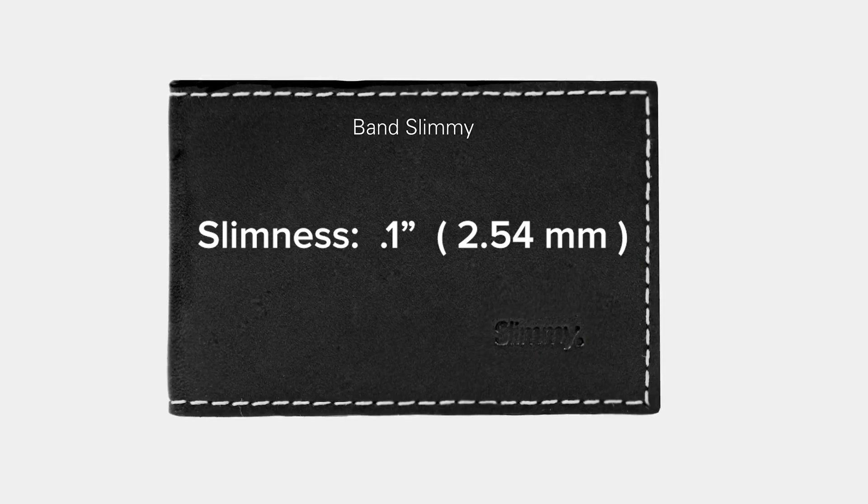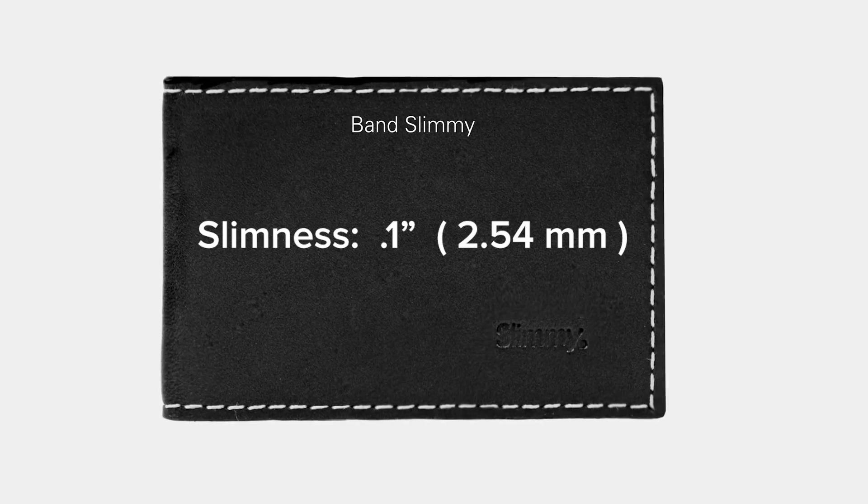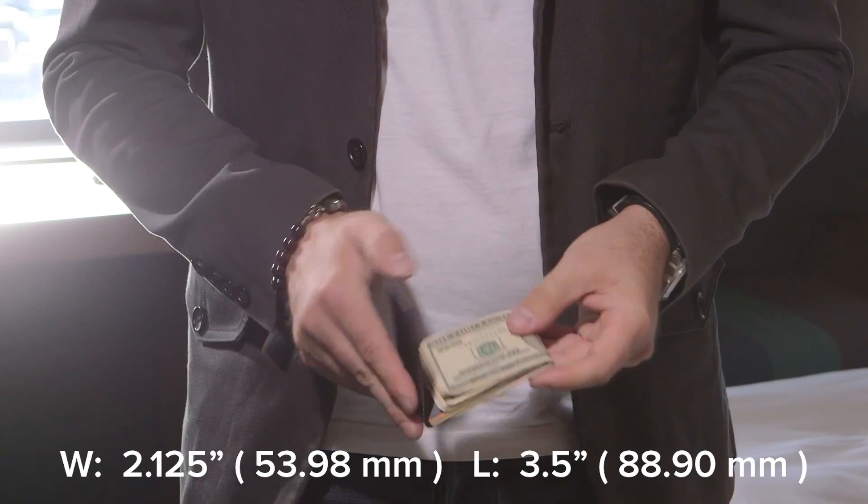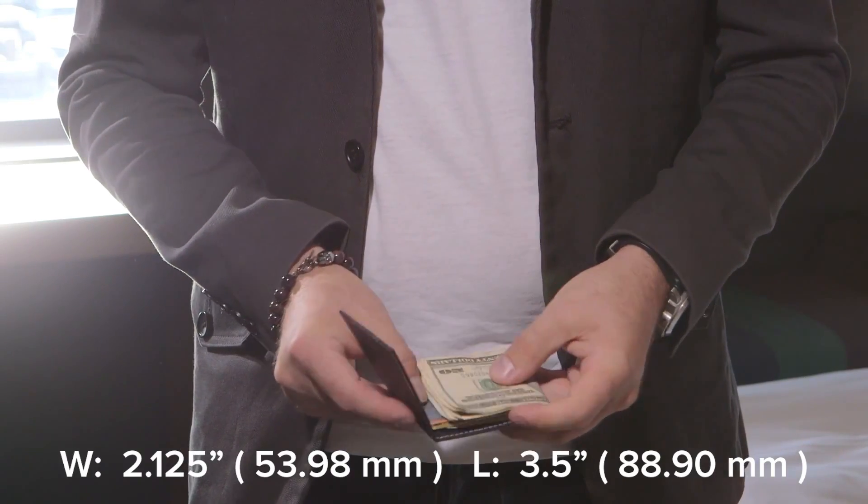We offer the slimmest, most minimal front pocket carry on earth. We don't offer any bands or straps that go around our wallets, but we do offer something called the Band Something. The Band Something is for people who hate wallets — it's a thin piece of leather with a nylon lining and RFID shielding.